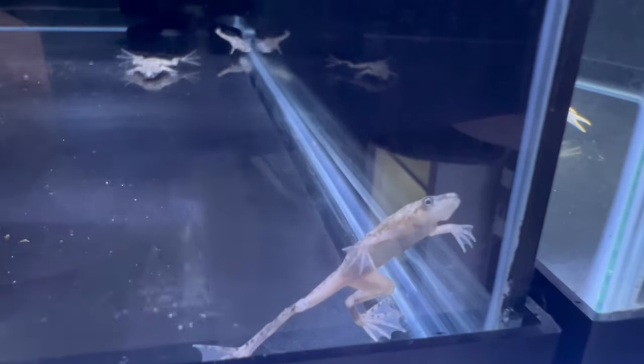In conclusion, African Dwarf Frogs offer a captivating glimpse into the underwater world, creating a serene and enchanting atmosphere in your aquarium. Whether you're a seasoned aquarist or a beginner, these tiny aquatic marvels provide a unique and delightful experience. Immerse yourself in the charm of African Dwarf Frogs and witness the magic they bring to an underwater oasis.